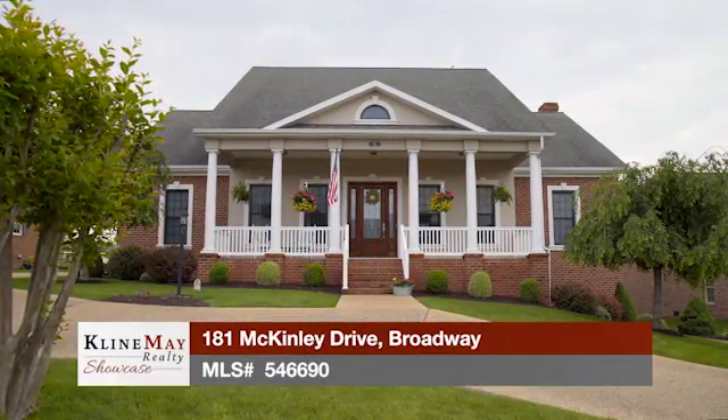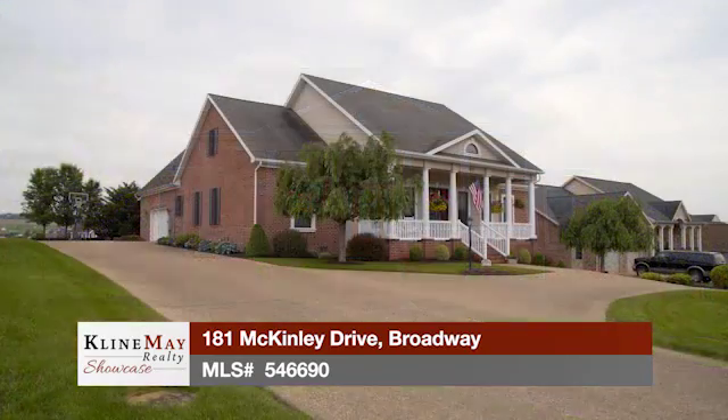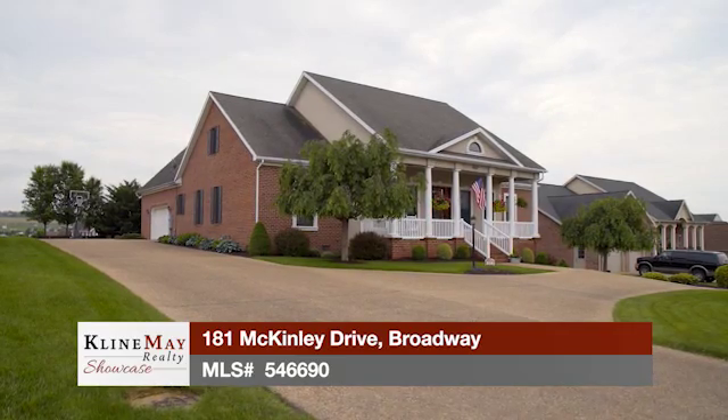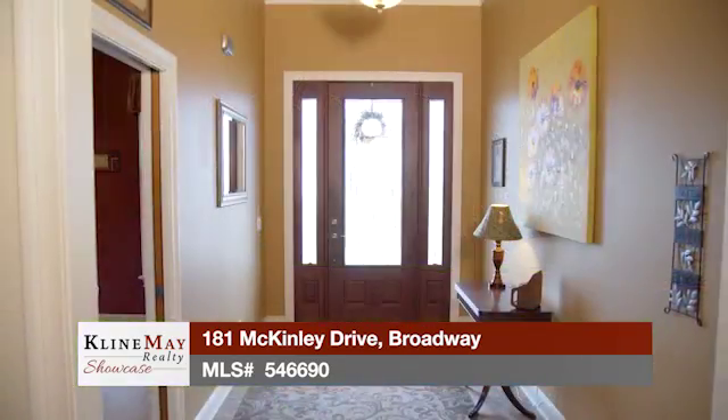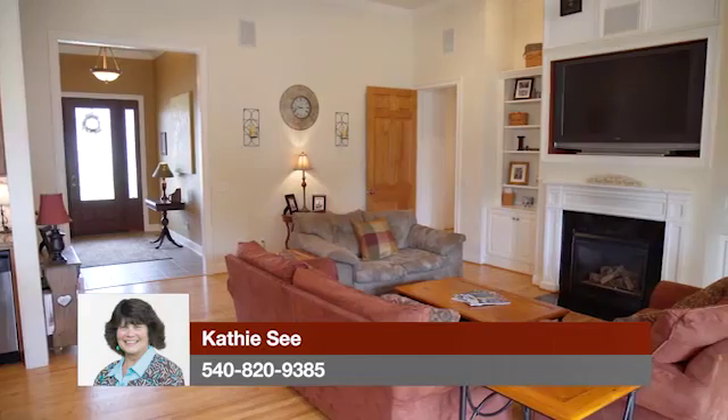Welcome home. 181 McKinley Drive in Broadway offers five bedrooms, five bathrooms, and a two-car garage all within its 5,014 square feet. This stately home greets you with a wide entrance foyer featuring tile floors as you step inside. From here, it's clear you're in for a treat once you catch a glimpse of the beautiful hardwood floors that will guide you around the living area.